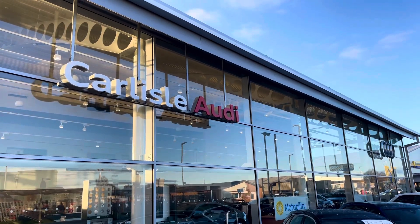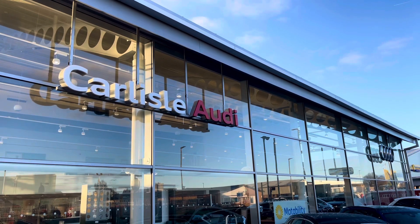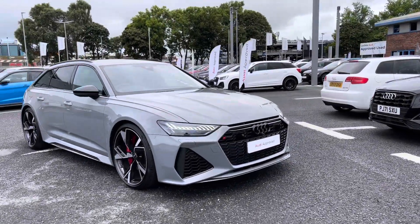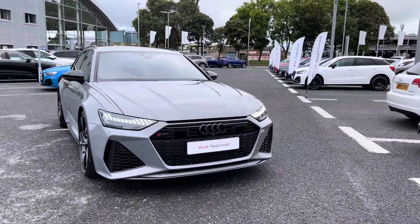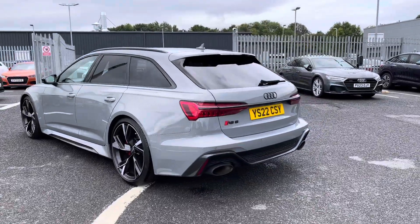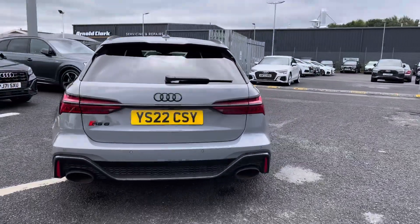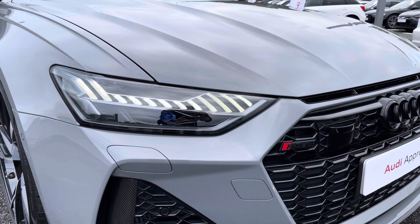Hello, my name's Matty from Carlisle Audi and today I'm going to be taking you around this Audi approved used vehicle. Here we have an approved used Audi RS6 Avant Carbon Black finished in the very sleek Nardo Grey. It's a 4 litre V8 petrol sporting the Tiptronic gearbox putting out a huge 600 PS, so it's packing the performance as well as style and practicality.